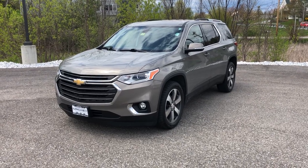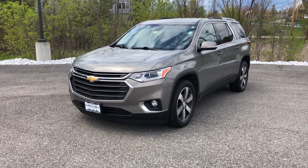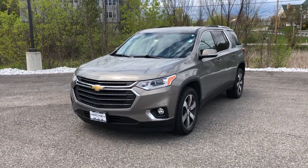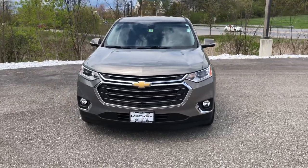Hi folks, Middlebury Chevrolet here. Stock number AM1070. 2018 Chevrolet Traverse — just came off lease recently, with 45,000 miles.